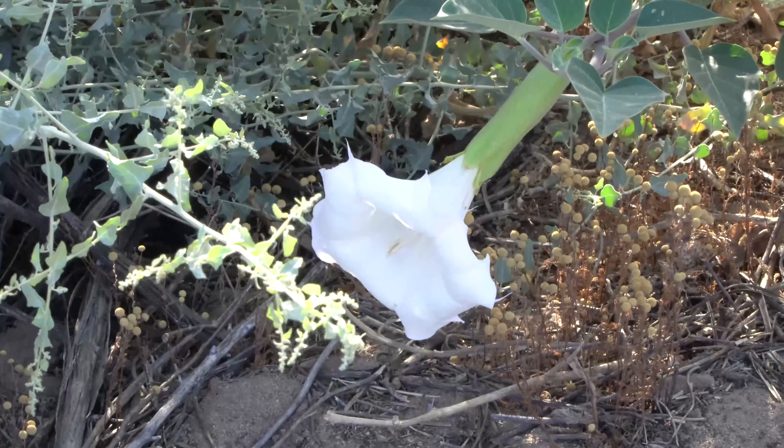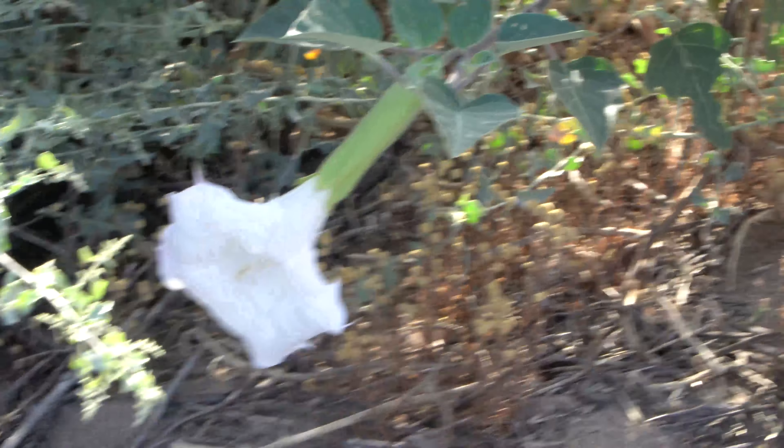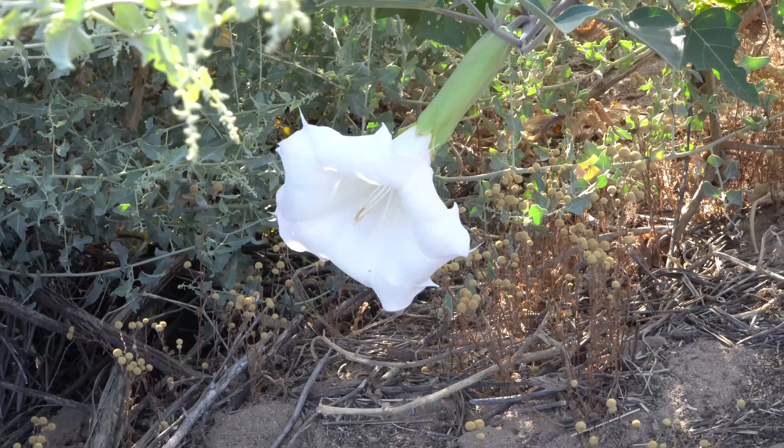Look at that massive flower — holy moly. That thing is huge. I'm not gonna put my hand down there but it's bigger than my hand by far.